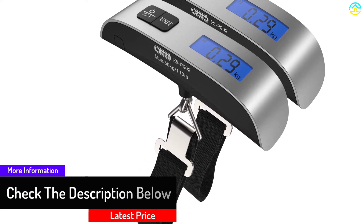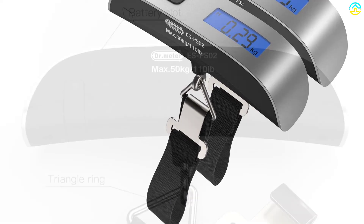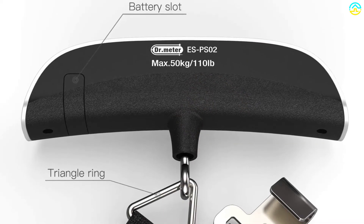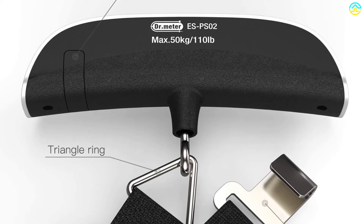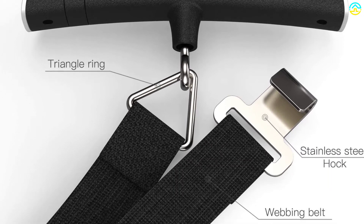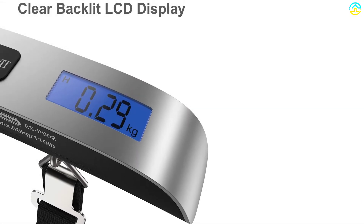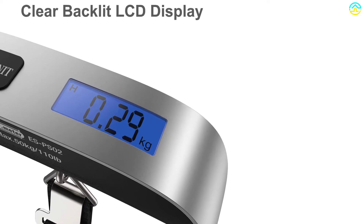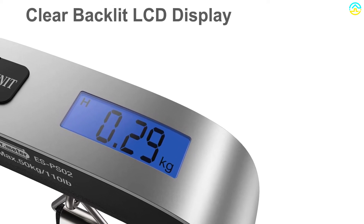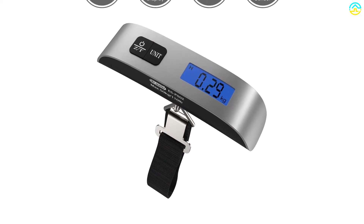The bright LCD backlit screen offers precise and accurate readings during the day as well as at night, so you never have to strain to see the results. It also displays both weight and temperature, giving better performance. This is an easy-to-use luggage scale offering quick conversion between lb and kilogram as well as between Fahrenheit and Celsius. It provides data lock and tare functions with ease.